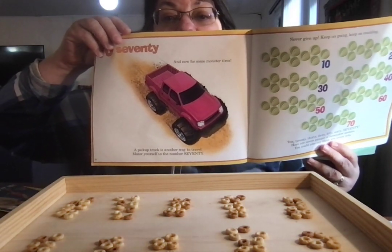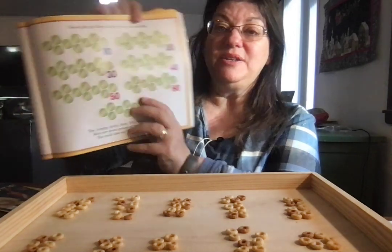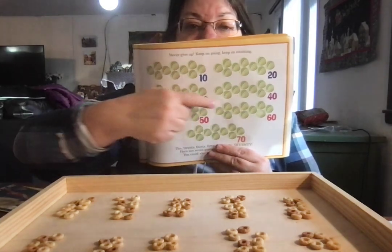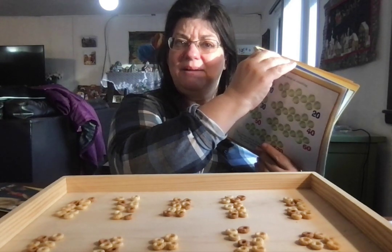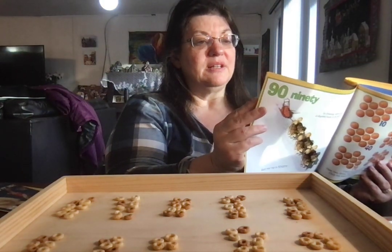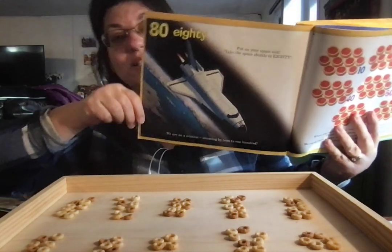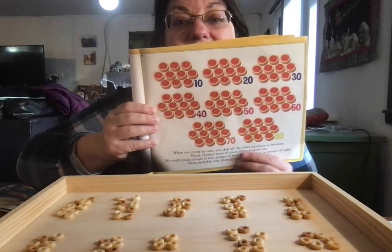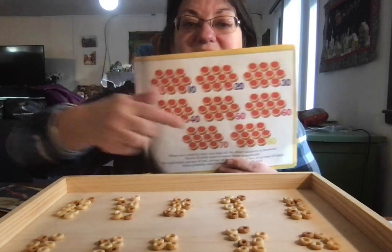Look at the big monster truck — it's going to take us to 70 honeydew melons: 10, 20, 30, 40, 50, 60, 70. Come on, Paige — grandma's fingers are not being very nimble this morning. There we go. It's going to take us to 80: 10, 20, 30, 40, 50, 60, 70, 80.